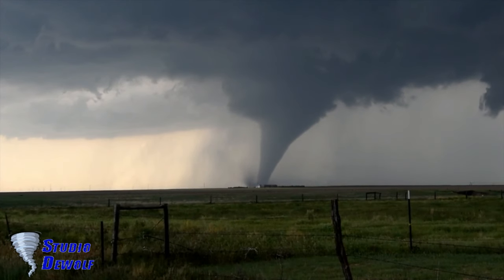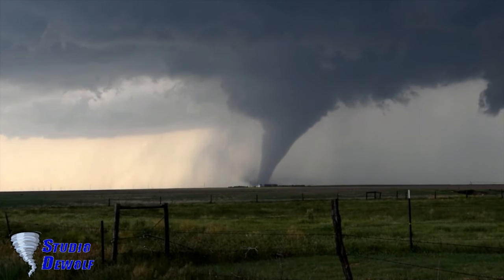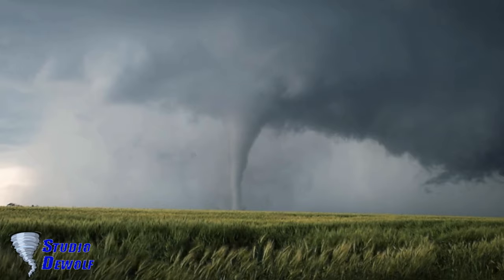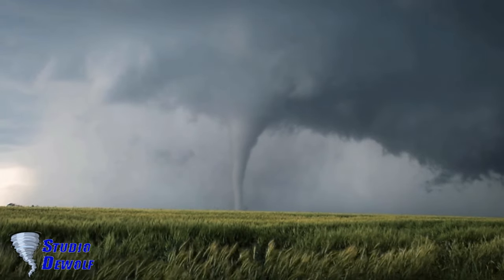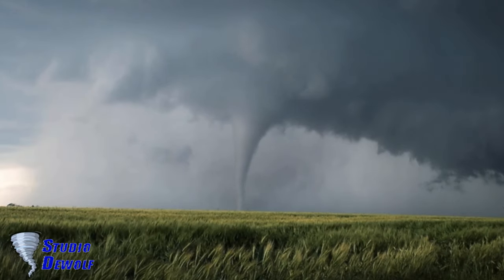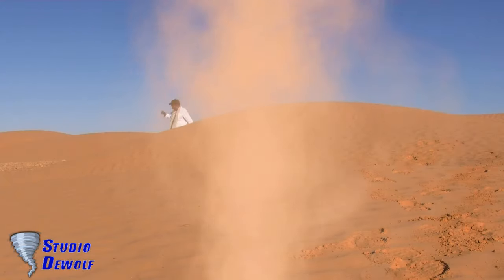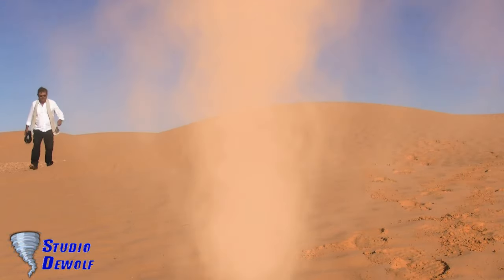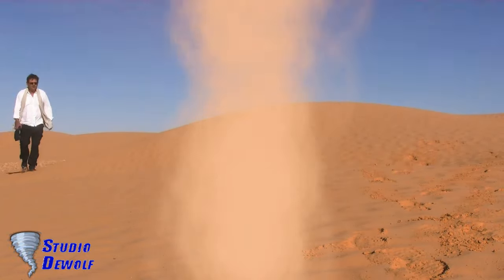Dust devils are comparable to tornadoes in that both are a weather phenomenon involving a vertically-oriented rotating column of wind. Most tornadoes are associated with a larger parent circulation, the mesocyclone on the back of a supercell thunderstorm. Dust devils form as a swirling updraft under sunny conditions during fair weather, rarely coming close to the intensity of a tornado.